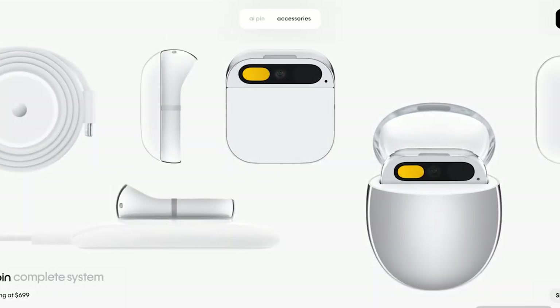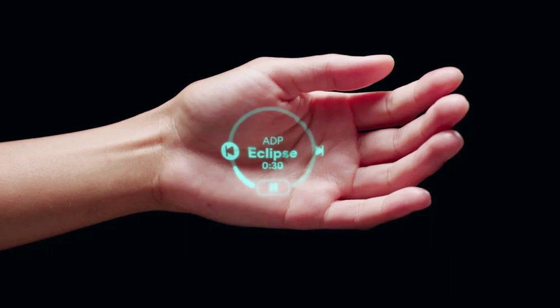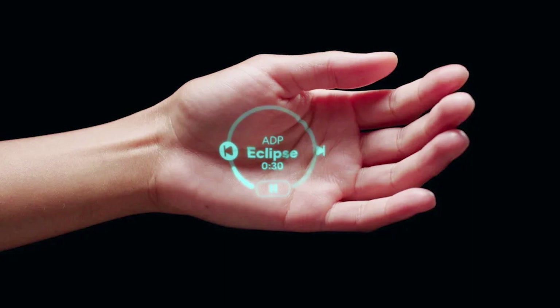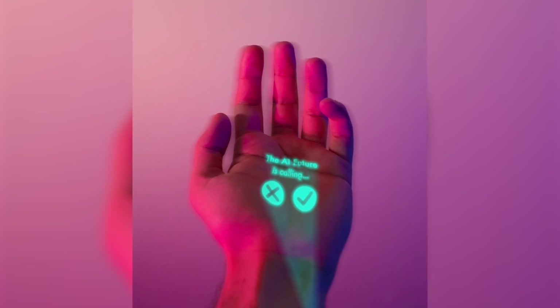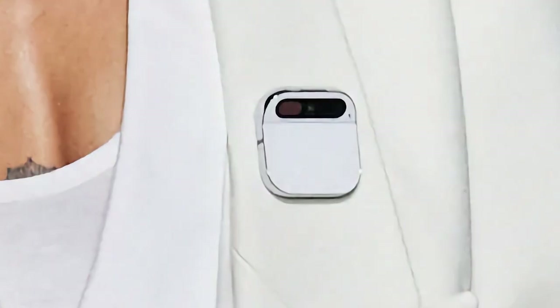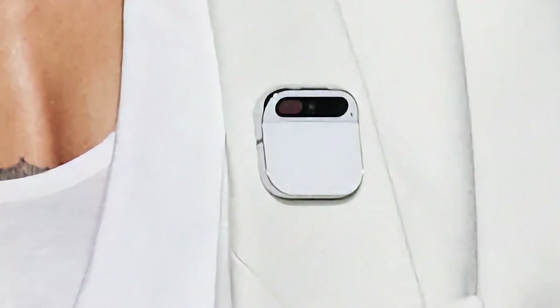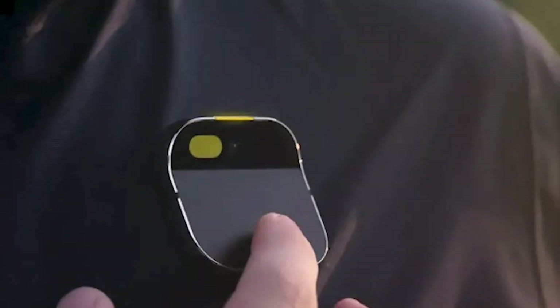One of the most talked-about features of the Humane AI Pin is its unique projector system. This system projects a user interface onto your hand, turning it into a touchpad of sorts. The idea is futuristic — interacting with a holographic display beamed onto your palm. It's like living in a sci-fi movie, but in the real world. This feature aims to revolutionize how we interact with technology, making it more intuitive and in tune with our natural gestures.